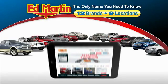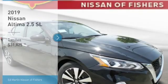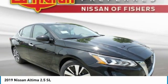Thank you for clicking our video. You can also shop over 4,000 more cars and trucks online at edmartin.com. We are pleased to show you the 2019 Altima.